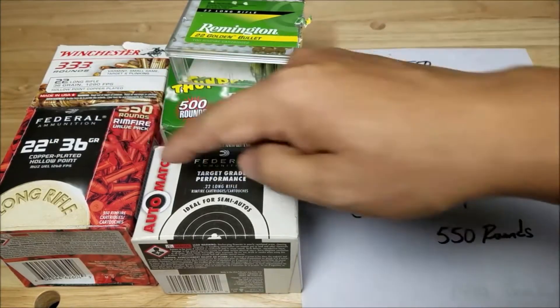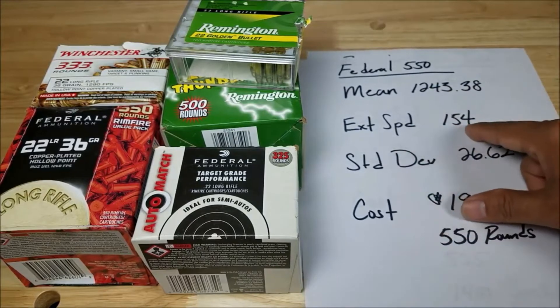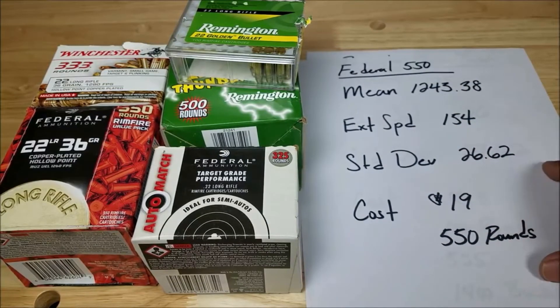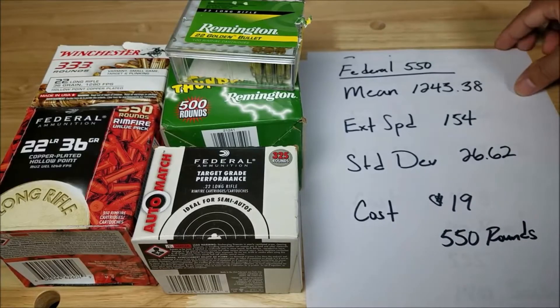Next up is the Federal 550. The mean is 1,243.38, extreme spread is 154, and standard deviation is 26.62. The cost is around $19 to $20 for a 550-round box.